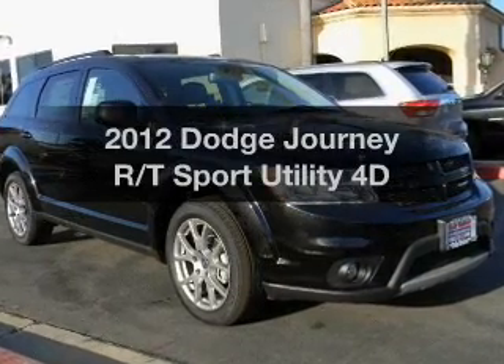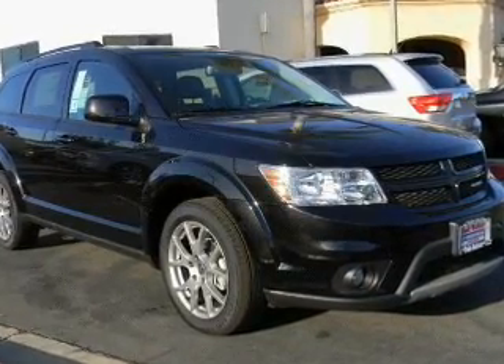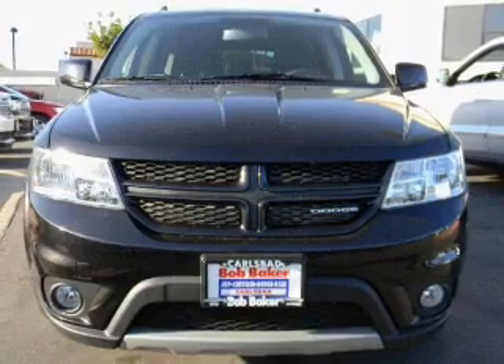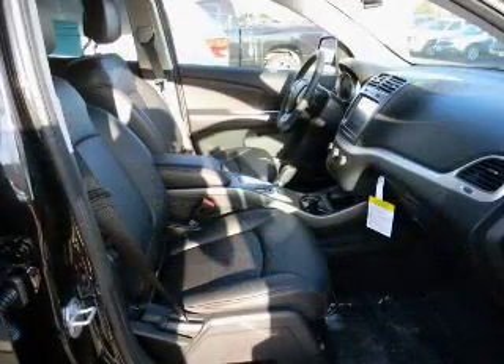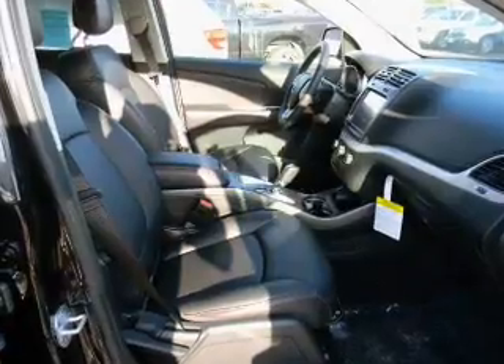Presenting the 2012 Dodge Journey. If you're looking for an automobile with great attributes, look no further. With a reliable engine driven by an automatic transmission, brake safely with the anti-lock braking system.